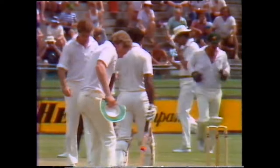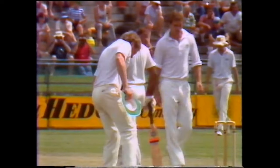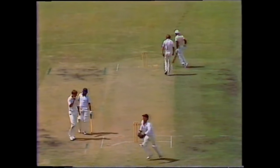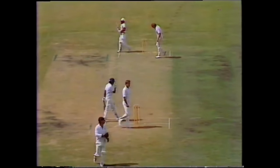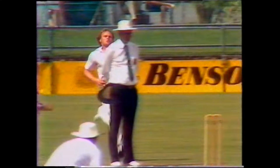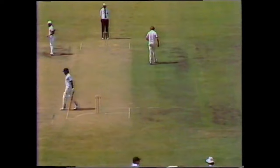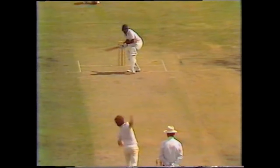That whizzed past his helmet. Very useful over by Rod Hogg, and he could well have taken another test wicket with that. Doesn't have very much time to play Hogg. I'm glad I wasn't out there facing that. Yes, that was a beauty from Hogg — it really did climb sharply on Javid Miandad.